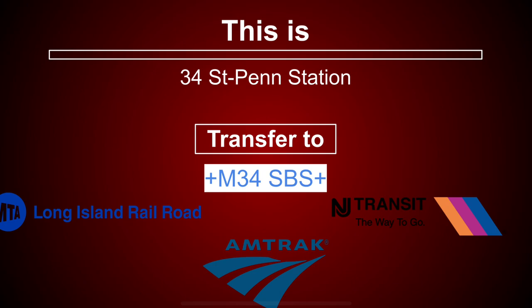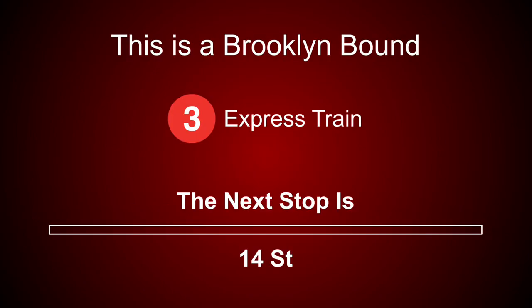Connection is available to the Long Island Railroad, Amtrak and New Jersey Transit. This is a Brooklyn-bound 3 express train. The next stop is 14th Street.